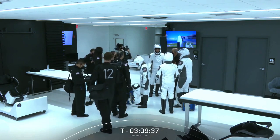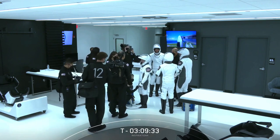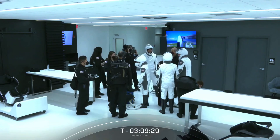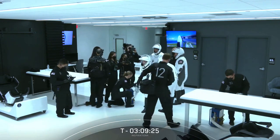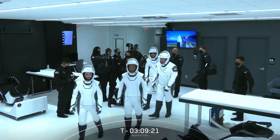This is our new suit-up room, and while it might look like you're watching a black-and-white movie, it is in full color. Everything is super streamlined, super clean — and wow, those spacesuits really stand out. They look so great.